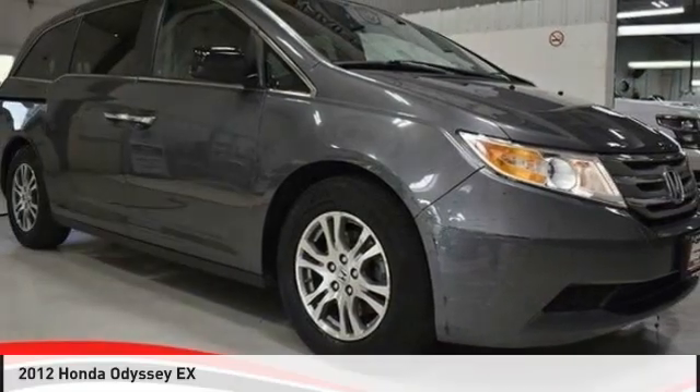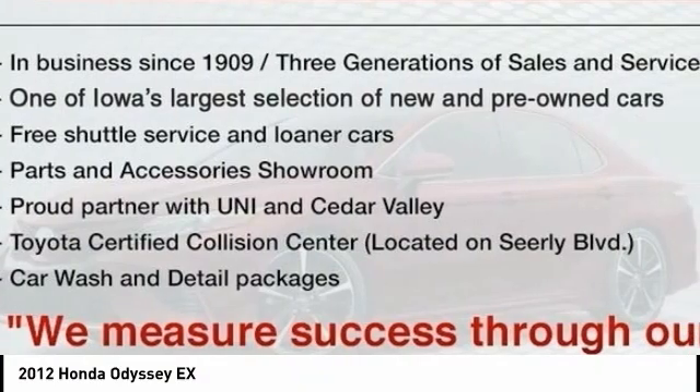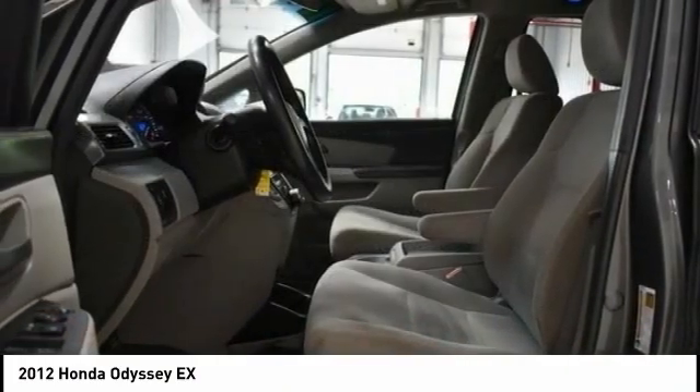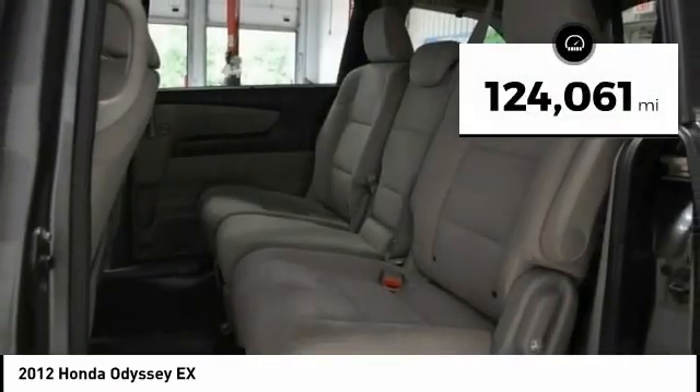Drive the 2012 Odyssey. The Honda Odyssey is a showcase of distinguished style, captivating technology, and advanced safety features — a must for all families. This vehicle has less than 125,000 miles.